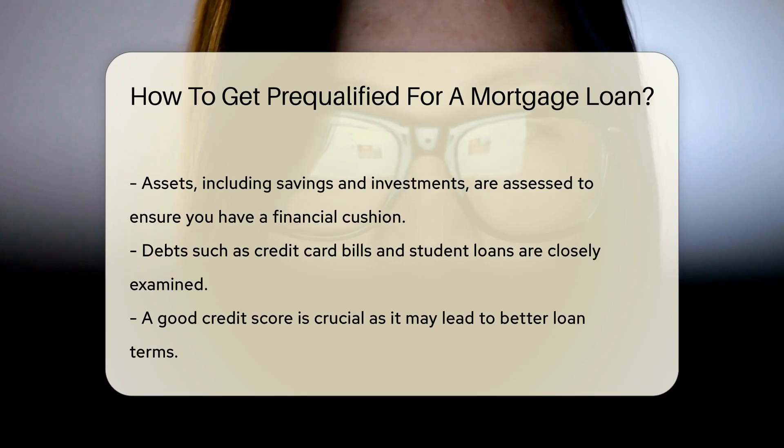Debt is the third musketeer in this financial trio. Credit card bills, student loans, and other debts will be scrutinized. It's like a financial check-up, so make sure your debts are in good shape.